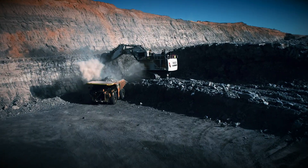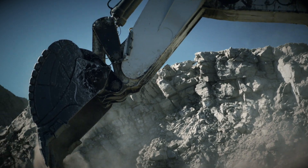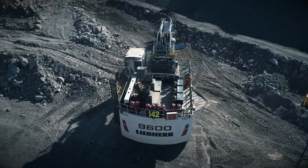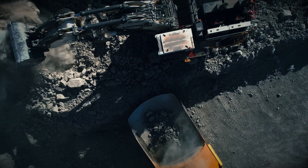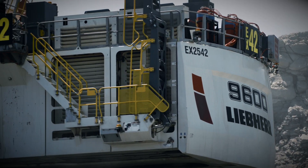Introducing the R9600, the new 600-ton class excavator from Liebherr. Inspired by Liebherr's successful R9800, the R9600 is the result of years of customer-centric research and development.